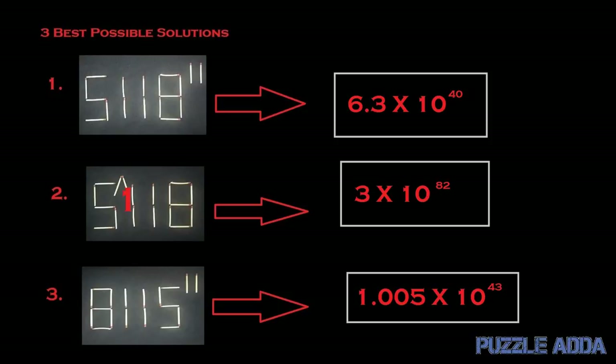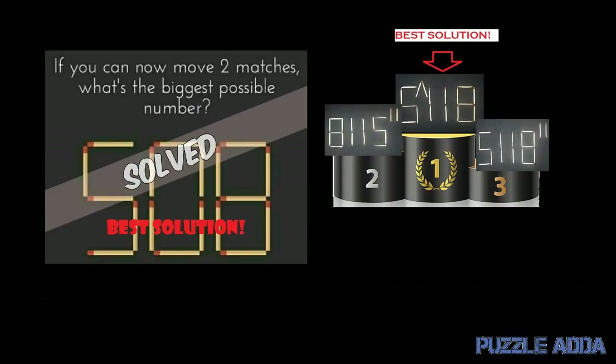Clearly, 5^118 is the largest number. Second is 81115^11, and third is 51118^11, according to scientific notation. So we have a clear winner — the best solution of the 508 matchstick puzzle is 5^118, five to the exponent 118.